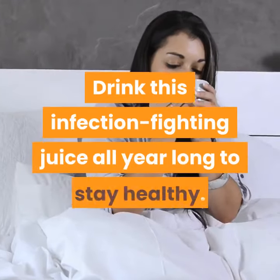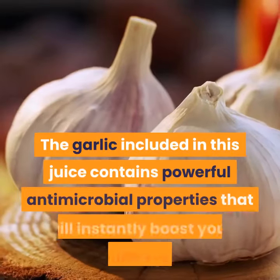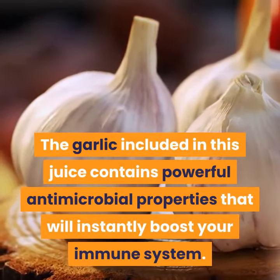Immune Booster. Drink this infection-fighting juice all year long to stay healthy. The garlic included in this juice contains powerful antimicrobial properties that will instantly boost your immune system.